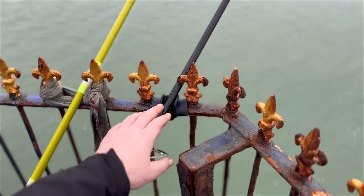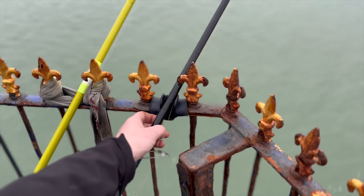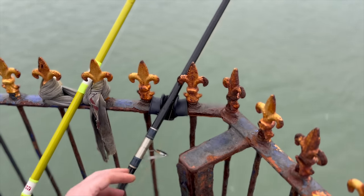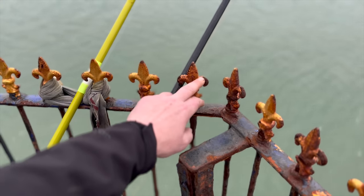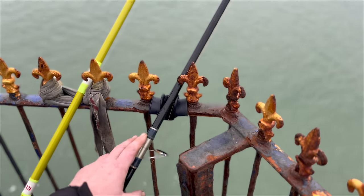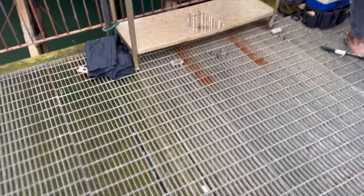You have the old age problem here — you do need to put something softer on these railings. You can see where it's rusty there; that will easily nick away at the line. We've got braid on here — 15lb mono and 18lb braid — but all it takes is a little nick and then you've lost a good fish reeling in. The other thing to watch out for on these piers is dropping bits through those railings.